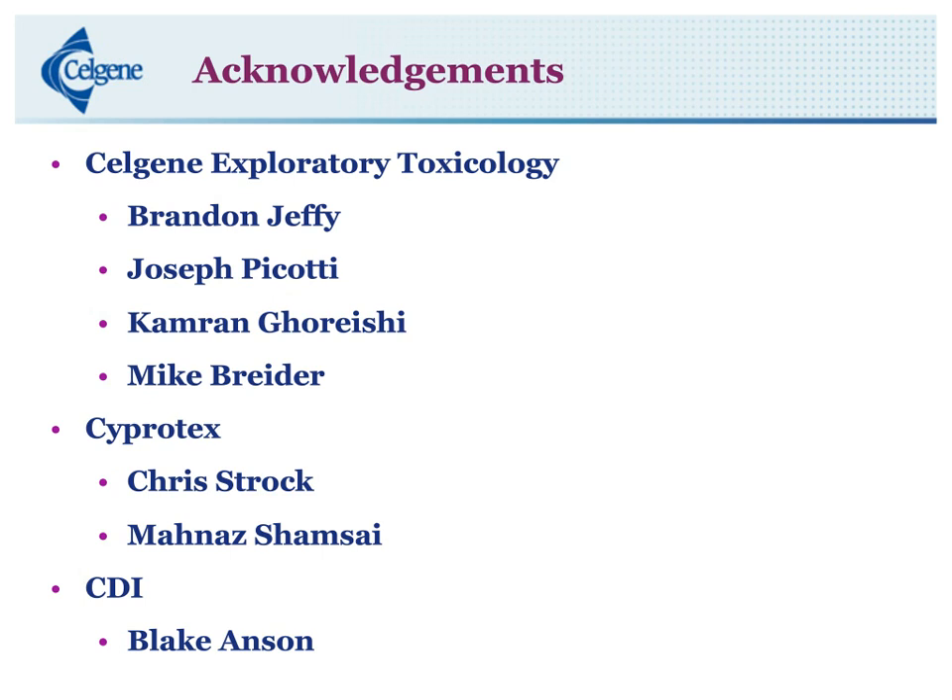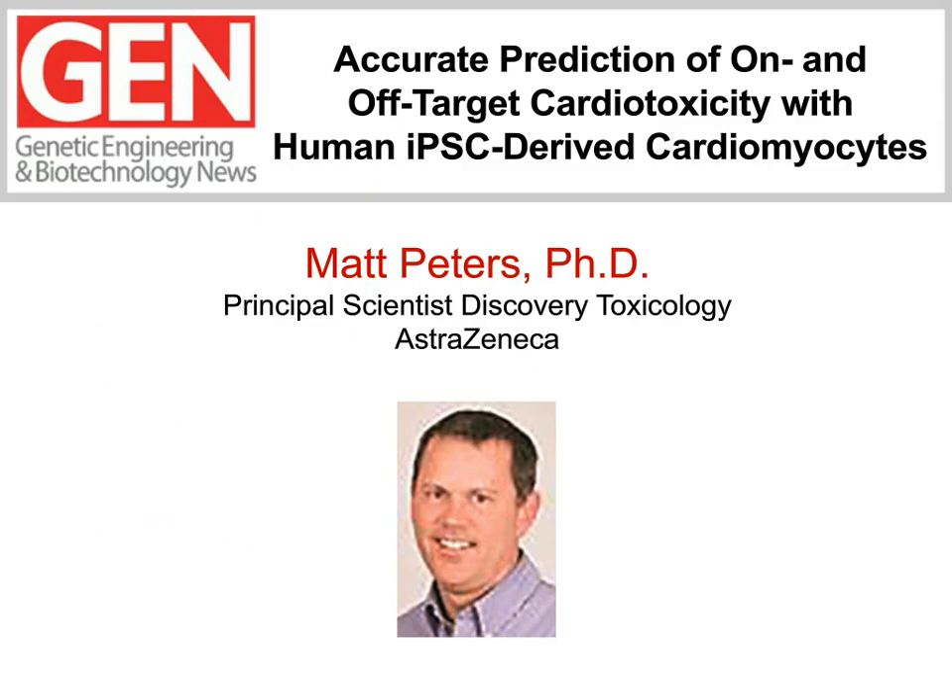Great presentation, Dale. Thank you very much. Your talk really accentuated how stem cell-derived cardiomyocytes can link in vitro with in vivo results. Before we move to our final presentation, we again invite you to submit questions for our Q&A session at the end of the third presentation. Simply type your question into the Q&A box on the left-hand side of your screen and then hit submit. Matt Peters is set to present the final talk of our webinar. Matt, the floor is all yours.